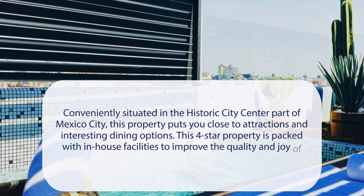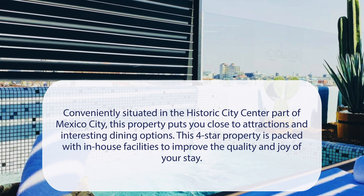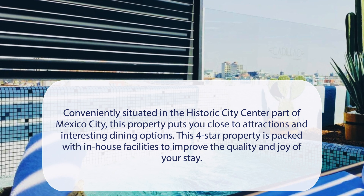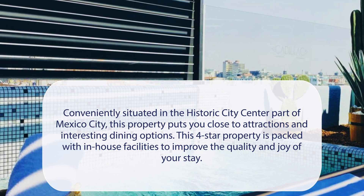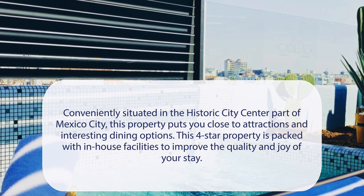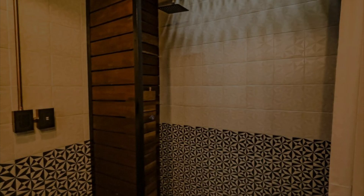At Cadillac Hotel Boutique, conveniently situated in the historic city center part of Mexico City, this property puts you close to attractions and interesting dining options. This four-star property is packed with in-house facilities to improve the quality and joy of your stay, and it has a pretty good location.